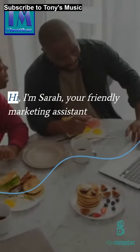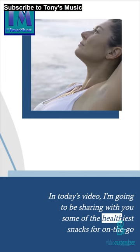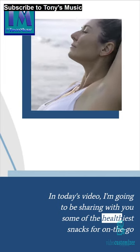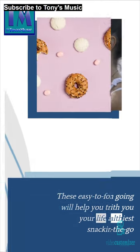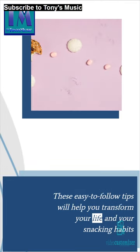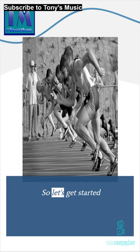Hi, I'm Sarah, your friendly marketing assistant. In today's video, I'm going to be sharing with you some of the healthiest snacks for on the go. These easy-to-follow tips will help you transform your life and your snacking habits. So let's get started.